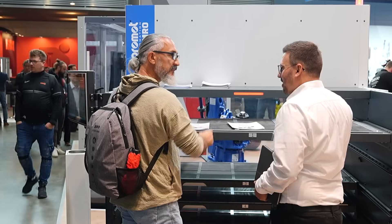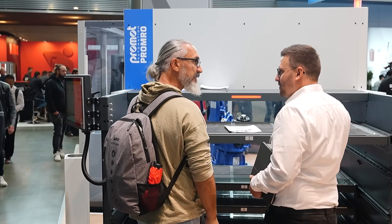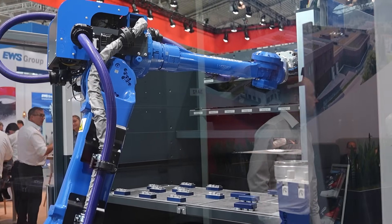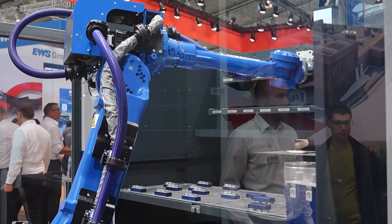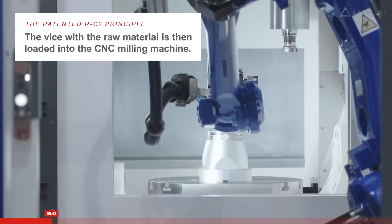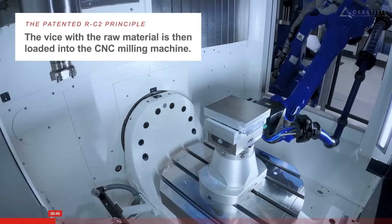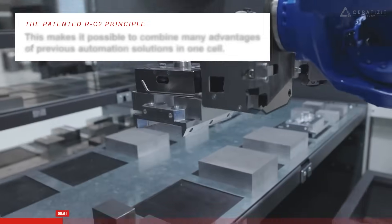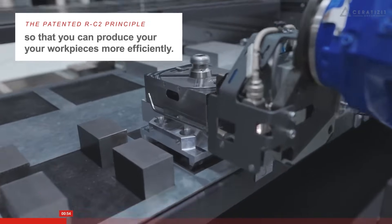So what advantages does this system give a machine shop over using human beings? It's mass production, basically. When you are in mass production, human beings can deal with other things — they can look at the reliability of the cutting process and so on. The complete handling outside the machine is out of the focus. You can focus on different things and save a lot of time during the application. And plus, it's very reliable. You don't have to care about that process anymore because with manual handling you have to keep in mind the weight of the part, security of the employee and so on — and that's all solved with this system.